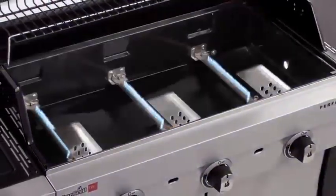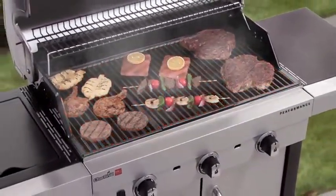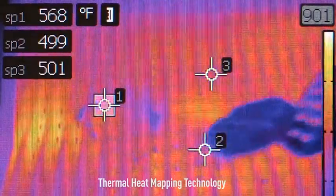All thanks to Charbroil's patented True Infrared Cooking System. The special design uses the porcelain-coated grate to capture heat and distribute it evenly, creating intense radiant heat that cooks food quicker.